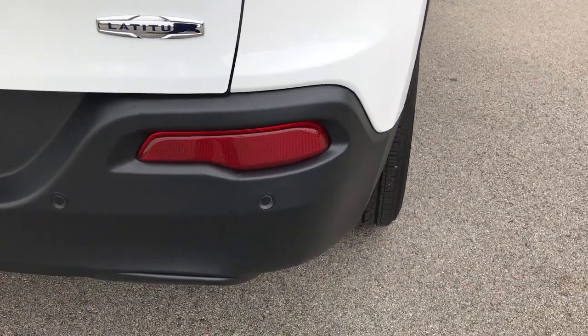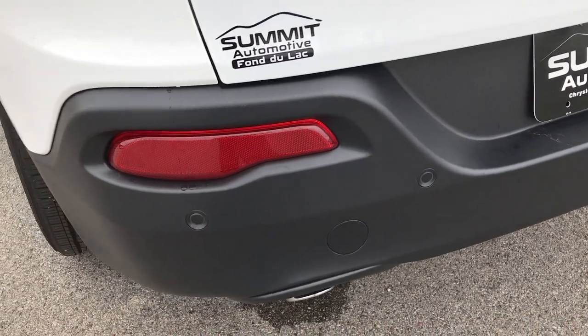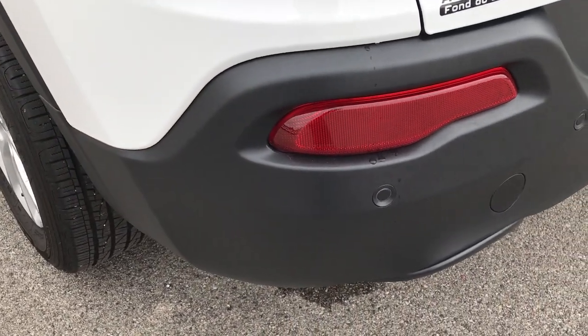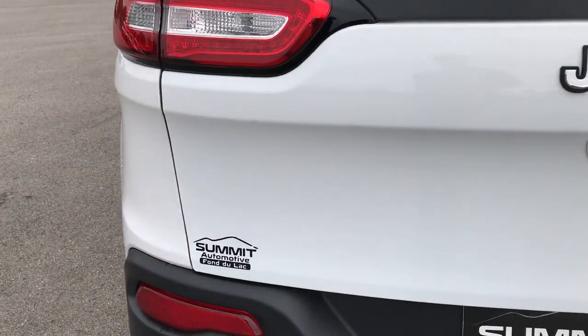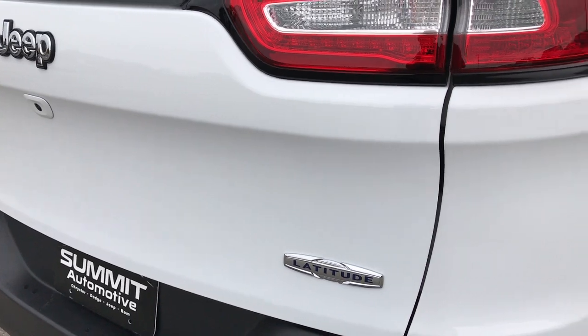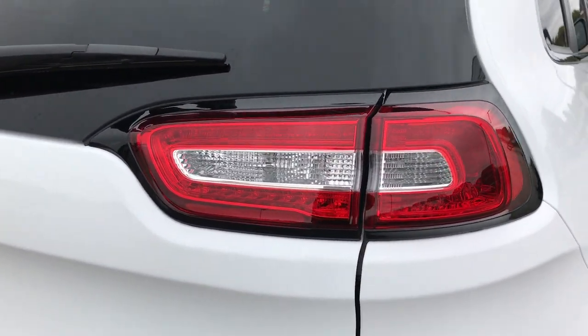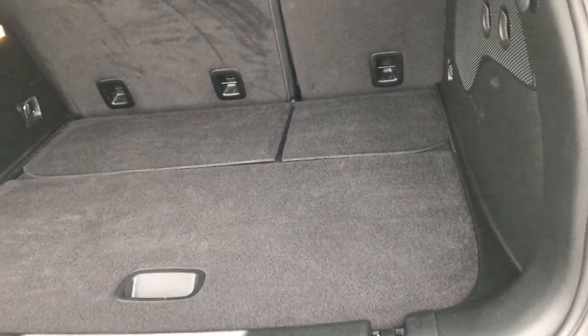Rear bumper and quarter is in excellent condition, no scuffs or scrapes on that rear bumper, and you can see that this one does in fact have the backup sensors. It also has blind spot monitoring on it. You can see it does have a backup camera, and those are LED tail lights which have been proven to shine faster, brighter, and farther than normal halogen.